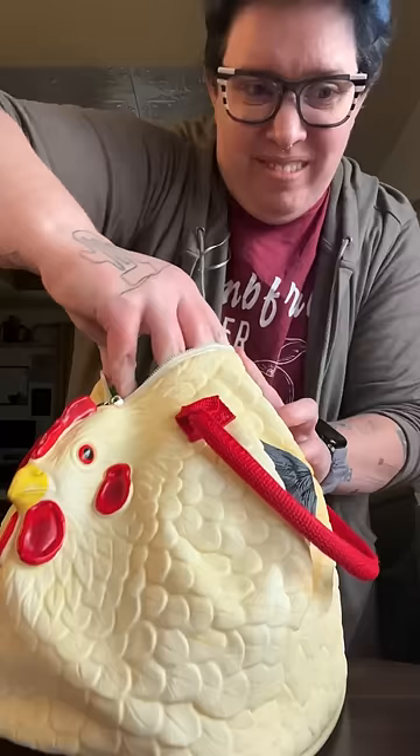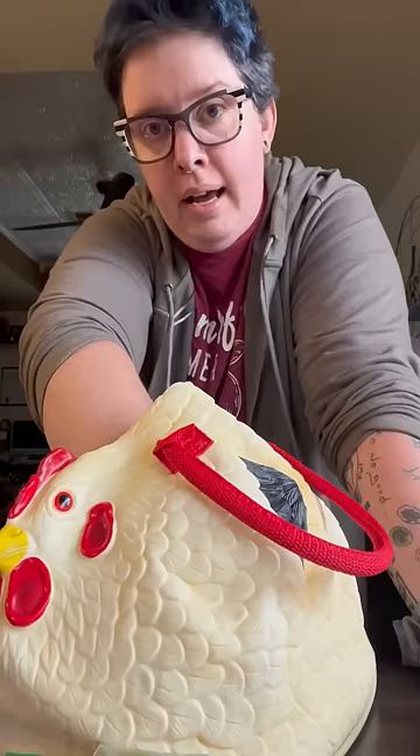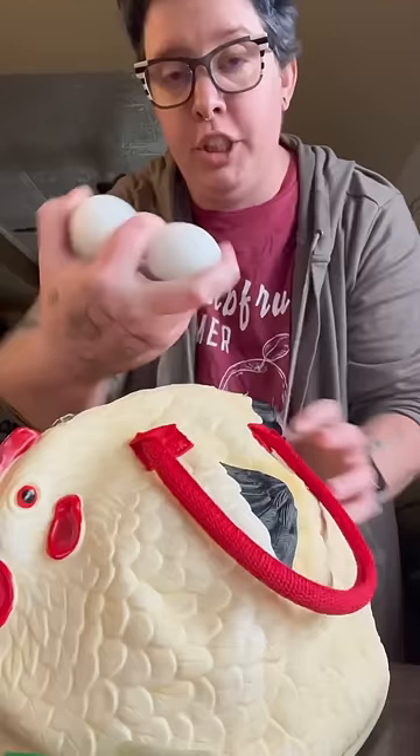This is a bag of mayonnaise, followed by a bag of mustard. About eight or so hard boiled eggs just inside the chicken. I did ask her what she was going to do with the hard boiled eggs, and her answer came back: as you peel it, you take a bite, take a squirt of mayonnaise, a squirt of mustard — egg salad.